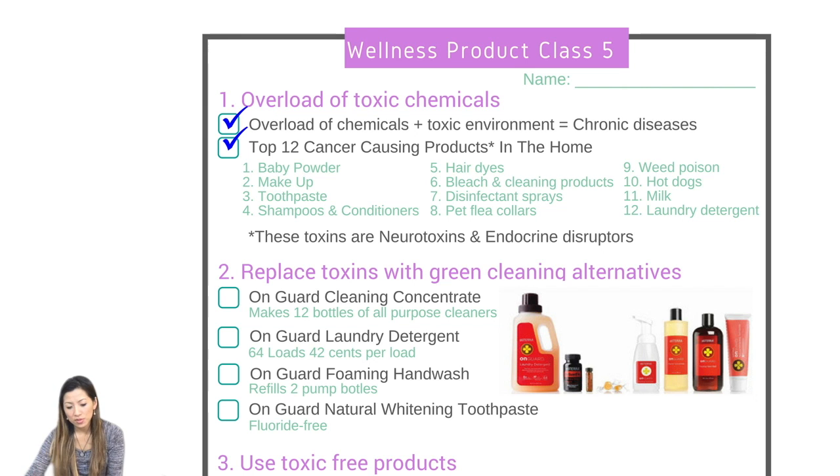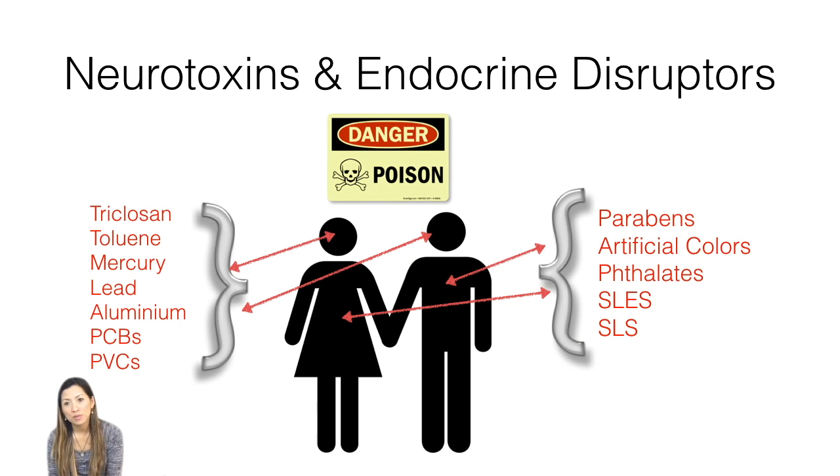Let's look at neurotoxins and endocrine disruptors — these are the actual chemicals. The neurotoxins include triclosan, which is the antibacterial agent in lots of products that have 'antibacterial' written on them, plus toluene, mercury, lead, aluminium, PCBs, and PVCs. Over here you have parabens, artificial colours, phthalates, hair products, and SLS and SLES, which are found in shampoos and other products. It's everywhere.